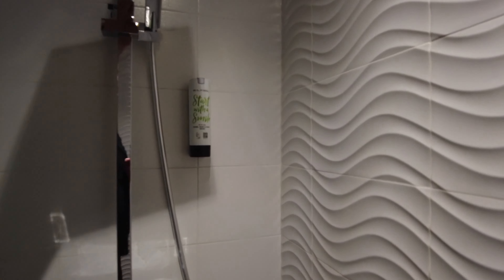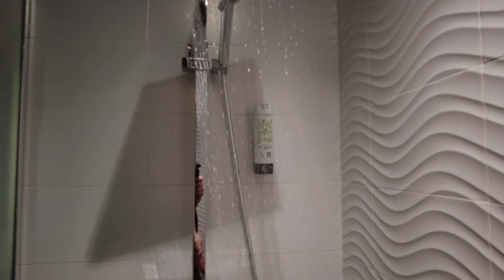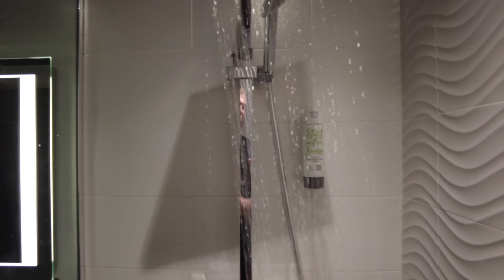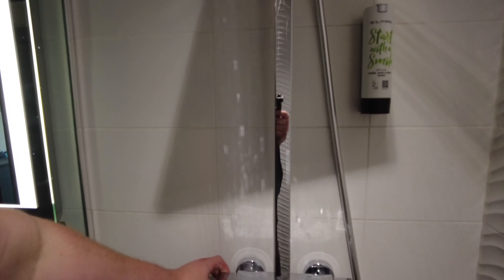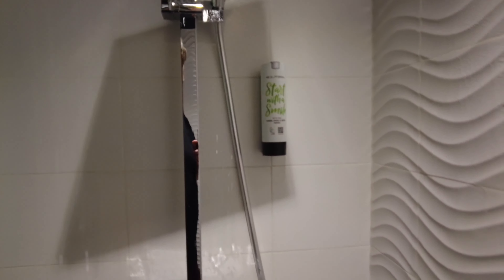Let's check the shower pressure. There's pressure there — let's see if it warms up. They give us free soap on the wall. Yes, that's warm. If you turn it the other way there's a second shower as well — happy days.